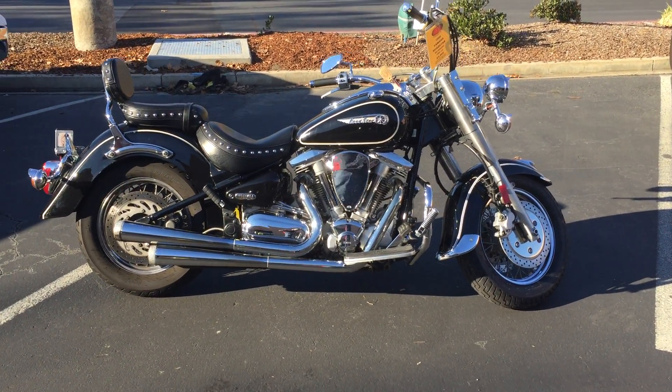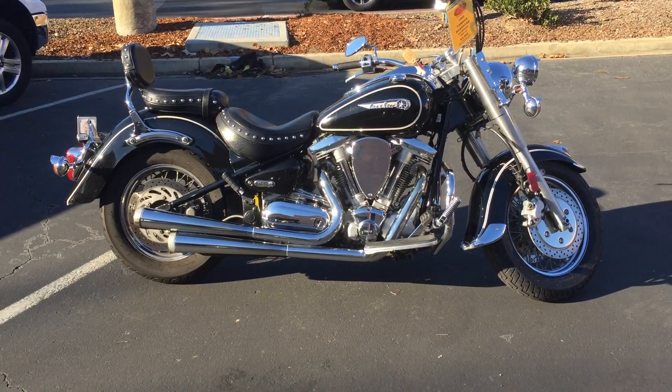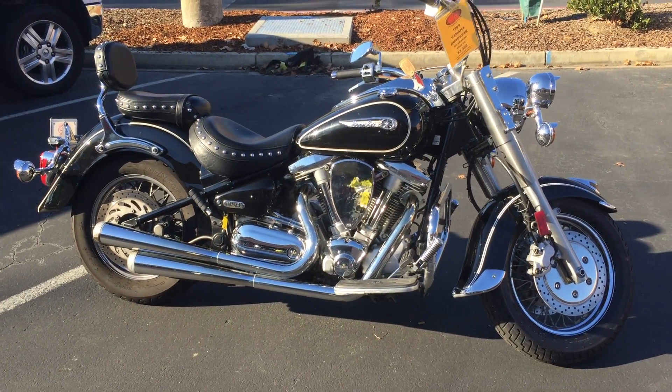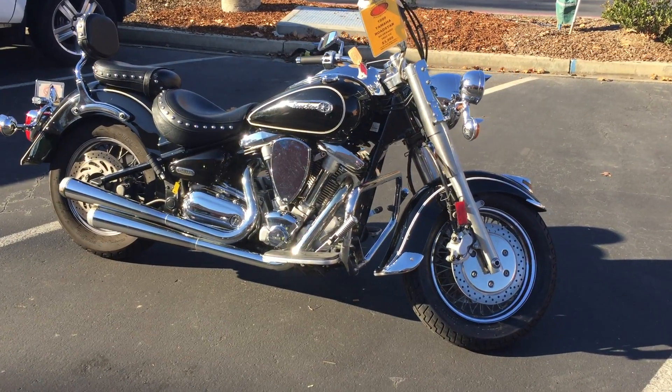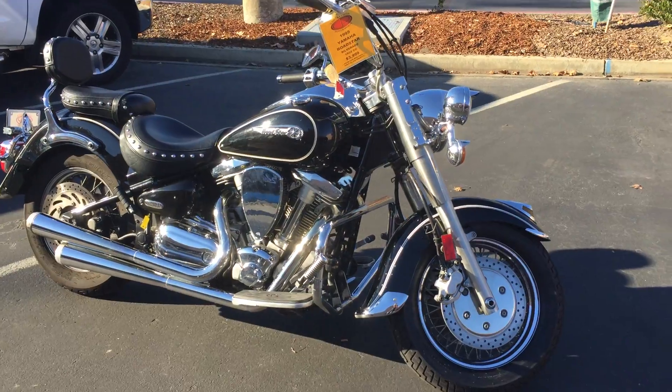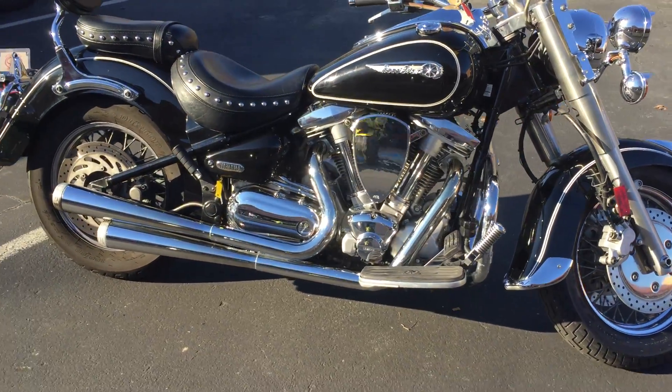Good afternoon. Here we are at Concha Costa Power Sports and today we have a 1999 Yamaha Road Star. This is their big bad heavyweight cruiser. It's got a 1600cc motor in it and only has 33,000 miles and is offered for $39.99 here at Concha Costa Power Sports.